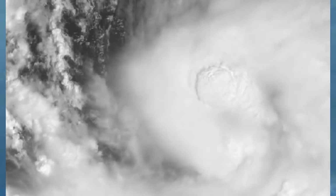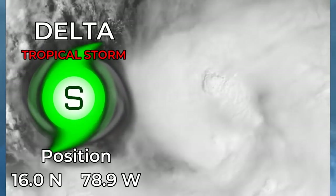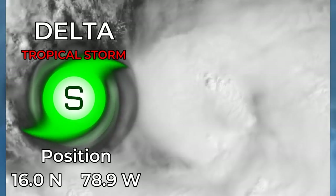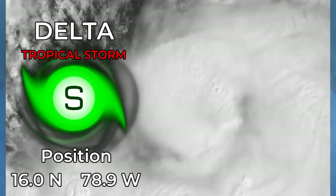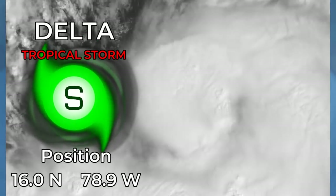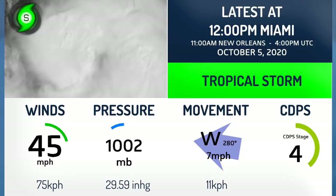Tropical Storm Delta is intensifying in the Caribbean Sea right now. A new tropical storm, the 26th tropical cyclone of the year in the Atlantic. Located at 16 degrees north, 78.9 degrees west, moving south of Jamaica right now and moving westwards.